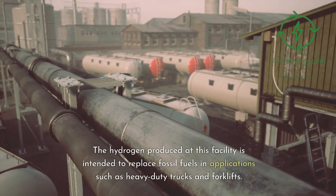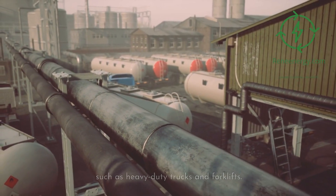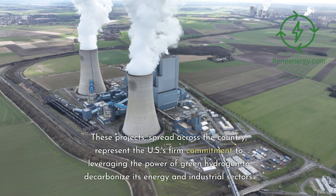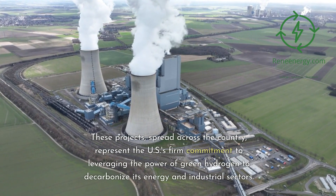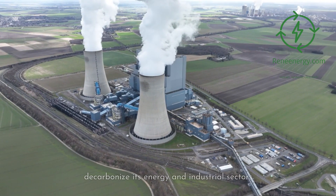The hydrogen produced at Plug Power's facility is intended to replace fossil fuels in applications such as heavy-duty trucks and forklifts. These projects, spread across the country, represent the U.S.'s firm commitment to leveraging the power of green hydrogen to decarbonize its energy and industrial sectors.